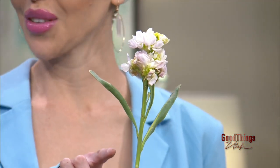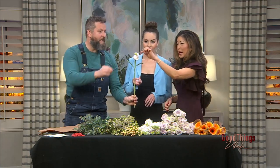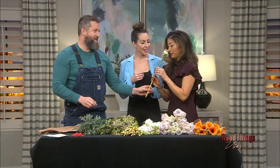You can actually eat stock — it's related to broccoli. I probably wouldn't eat this one; make sure it's grown without any pesticides before you eat it. But it's great on desserts and salads. The flower smells like clove — it's really strong. It's a great flower for bouquets because it brings a lot of aroma.